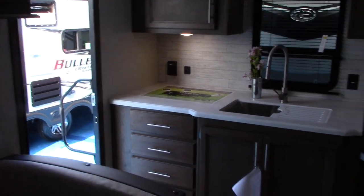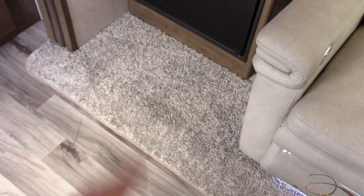This is quite a little surprise — it's a Cougar. It's a half-ton towable. Look at the counter space — rear kitchen. The refrigerator is bigger and it goes all the way to the floor.